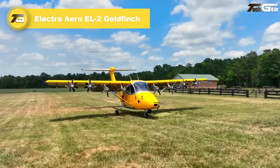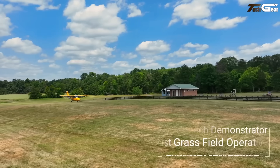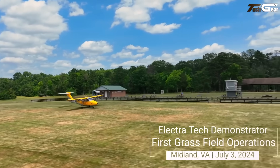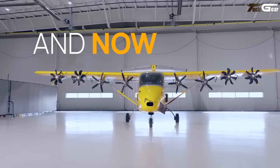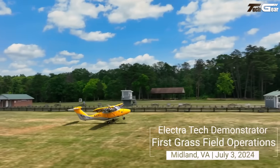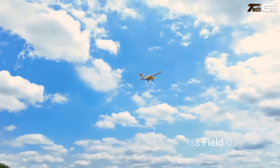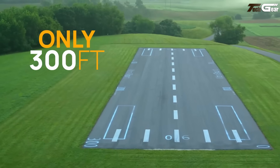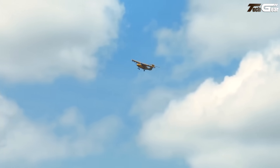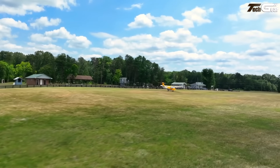The Electra EL2 Goldfinch feels like what the future of STOL looks like when it grows up. Electra has crafted a hybrid electric blown-lift technology demonstrator that lands softly in under 114 feet and takes off in less than 170 feet, all while crawling along at around 25 knots during the trickiest phases. It's quiet too — electric motors and lifted flaps combine to make off-runway grass fields and tight pads suddenly usable. A nine-passenger production version is promised for 2028, capable of cruising fast using little infrastructure.